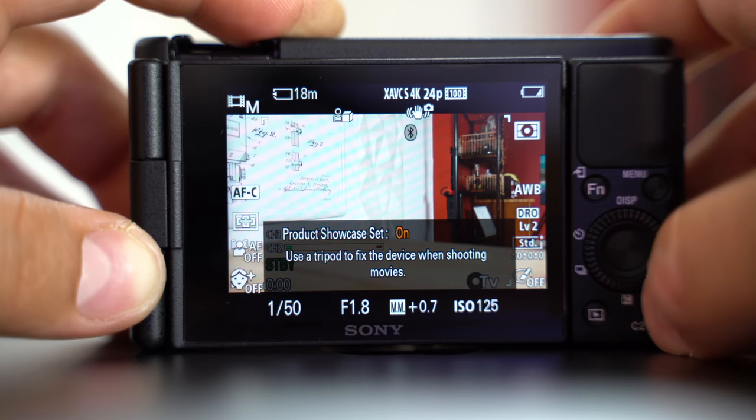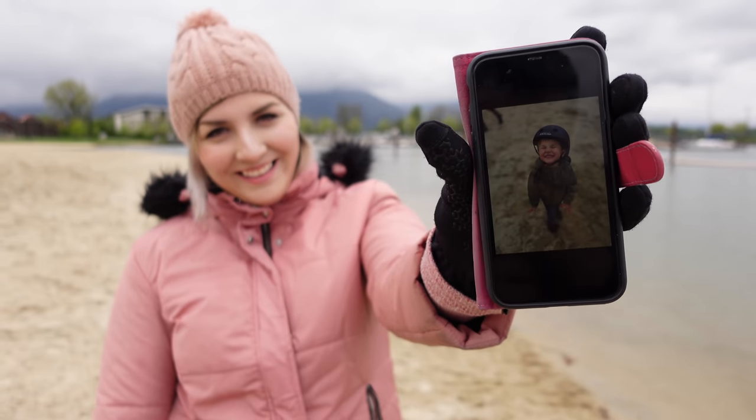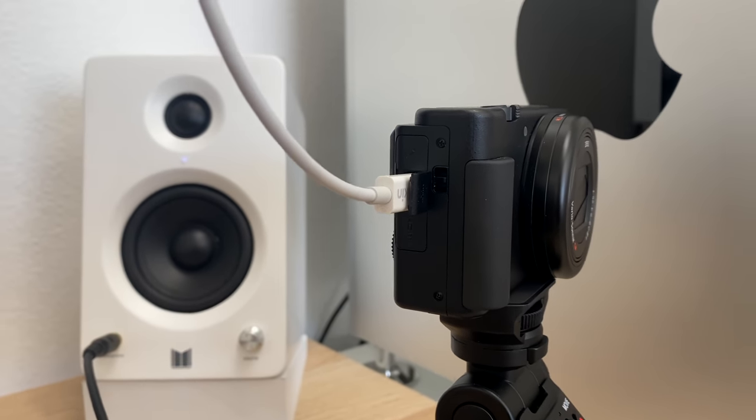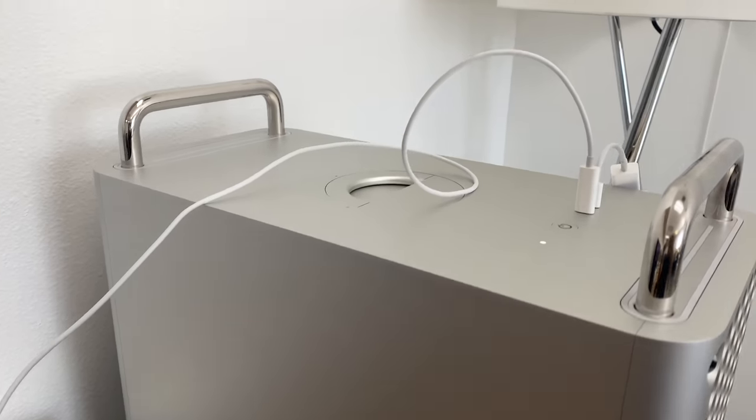We also have the product showcase feature — it's really cool and meant for use on a tripod. Even with eye-tracking autofocus selected, if you bring something up to the camera to show it off, the camera will shift focus to that object, then return to your face when you lower it. It worked really well. Another new addition is that you'll be able to use the camera as a webcam without a capture card — Sony is releasing firmware in July where you just plug in via USB and it shows up on your computer.